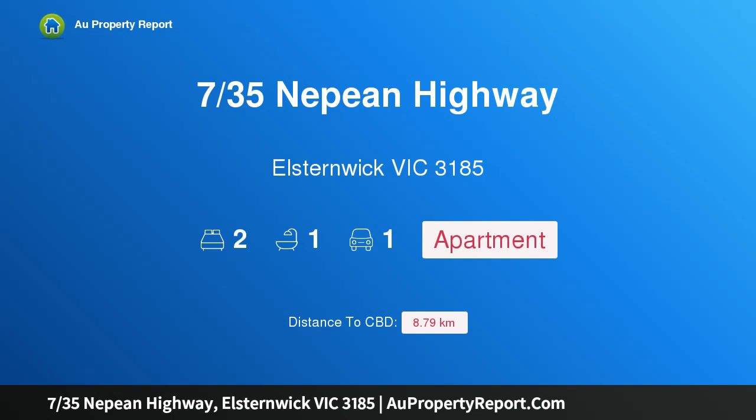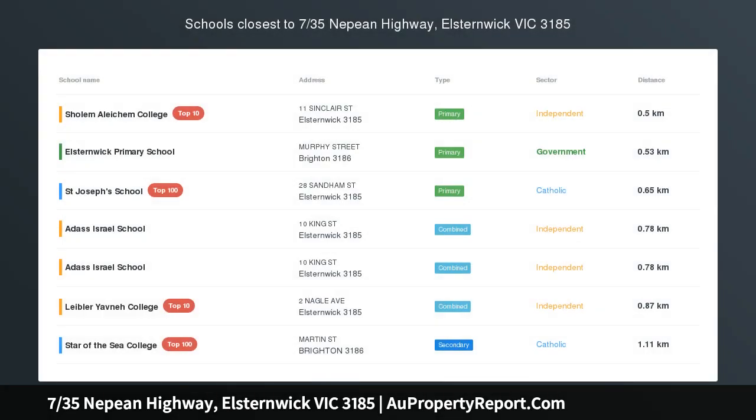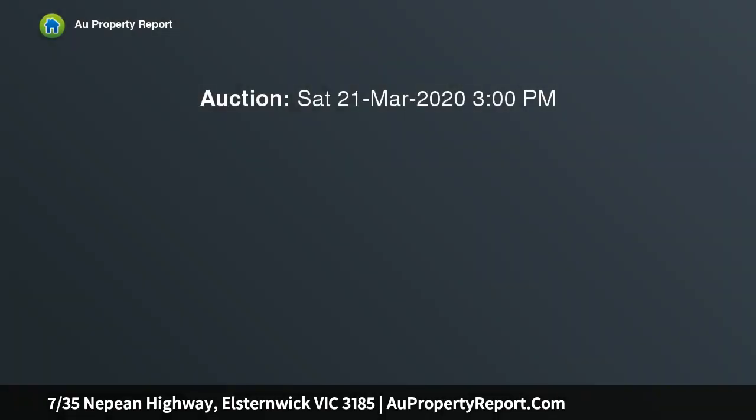Hi, I am glad to introduce property 735 Nepean Highway, Elstonwick, Victoria 3185. Easy Maintenance Living in Prime Location.